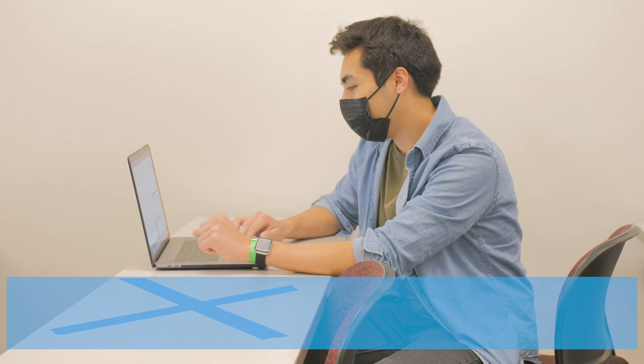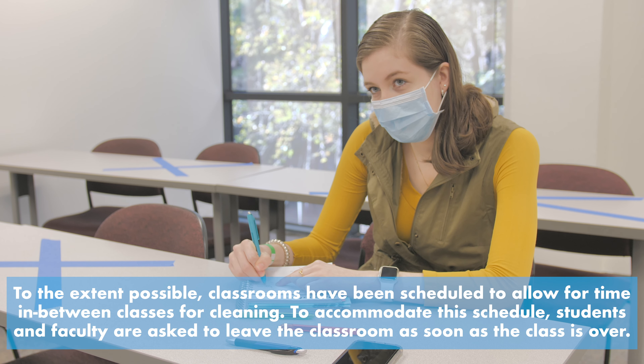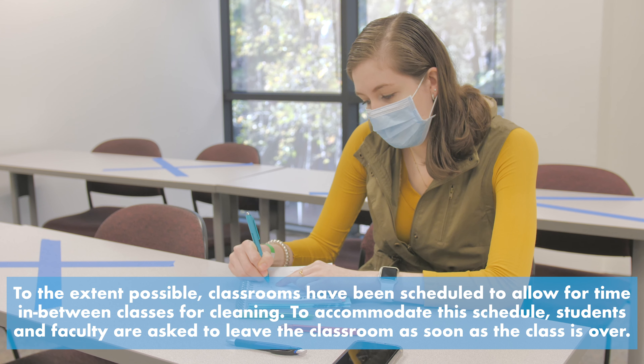Step 2. Before the entrances, persons must use the provided QR code to complete their health declaration on their mobile device.